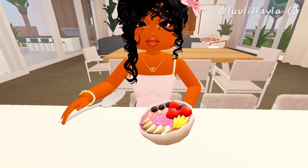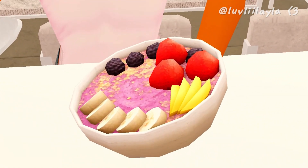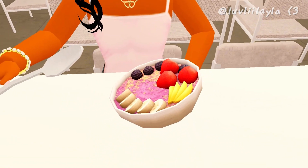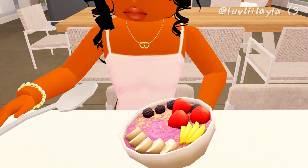I just finished making my acai bowl and look how cute it looks! Let me take a little bite — mm-hmm, this is so good.